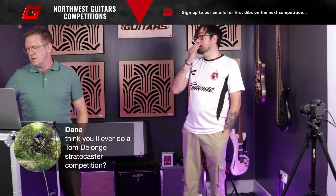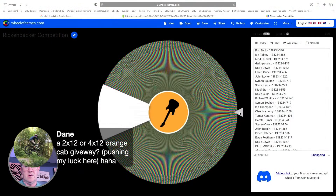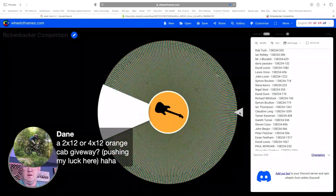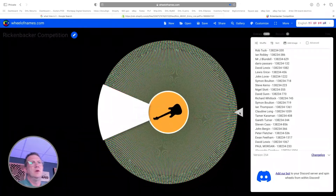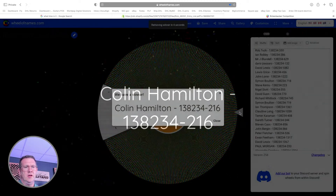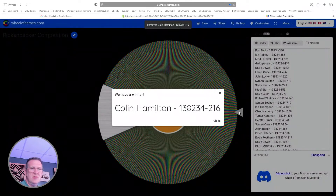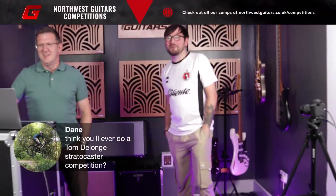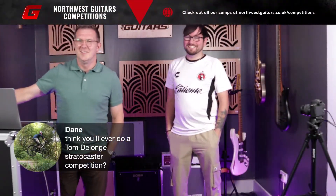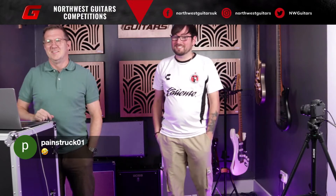And that just leaves the third prize, which is the t-shirt. Again, a choice of those as well - plenty to choose from, lots of different sizes and styles. So third prize, the t-shirt, is going to... Colin Hamilton! I'll give you a buzz, I don't know what size you need but I'll get one sent off to you. Painstruck01 has commented - quite an apt name - saying they were really hoping for the Rickenbacker.